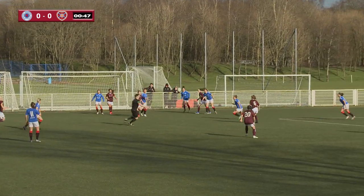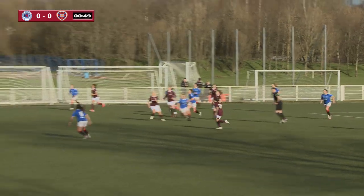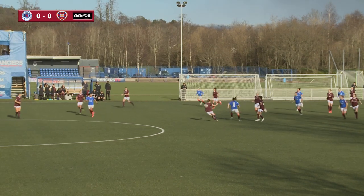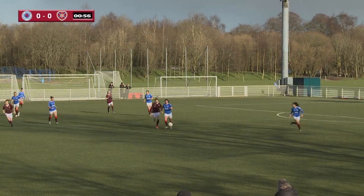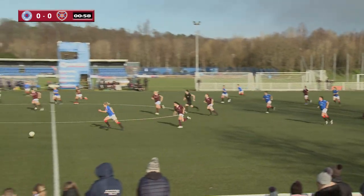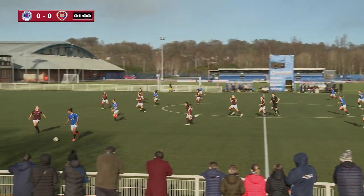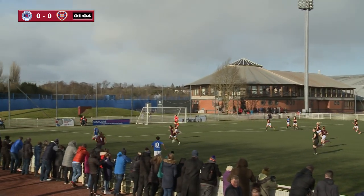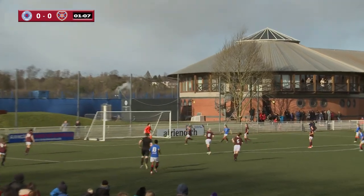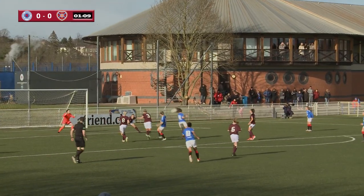Down the left wing it goes, it's headed back and away from the Rangers defence, picked up by Megan Bell. Good tackle from Hearts, Rangers win it back and it's knocked down the left-hand side. Good play from Rangers, helped on by Divye. Gemmell picks it up and gets that ball across, it's half cleared by Williamson.